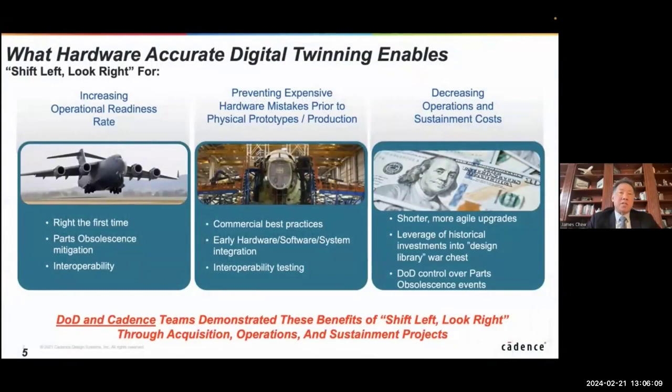What we're talking about today is hardware accurate digital twinning, and what that will allow you to do is a shift left, look right type development process that gives you three key attributes. This is what the Department of Defense is seeking. By the execution of some successful pilot projects — which we've been doing with the acquisition, sustainment, operations, and modernization community — we've proven that these practices will allow for these types of benefits, which is why the Department of Defense, the White House through the Office of Management and Budget, and Congress through the Government Accountability Office are saying these are things that need to be done for all future acquisition, sustainment, modernization, and DMSMS-type programs.